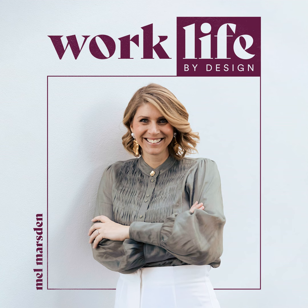Welcome to Work Life by Design. I'm your host Mel Marsden. As a passionate entrepreneur with a desire to create places where people and business thrive, I hope to inspire you to find your place at work and in life so you can live a life by design. You'll hear stories of transformation exploring everything from organizational psychology to brand and identifying opportunities in your workplace and your life to inspire your human potential. So let's get started.